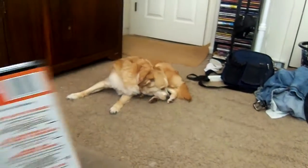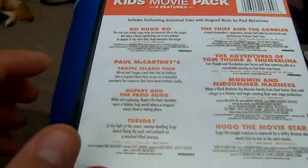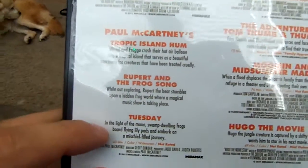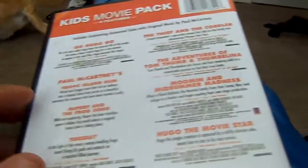Basically what this is, is you have 2 shorts — Paul McCartney-related shorts — in about a 43-minute featurette, if you will. A 43-minute movie that is part of this compilation.